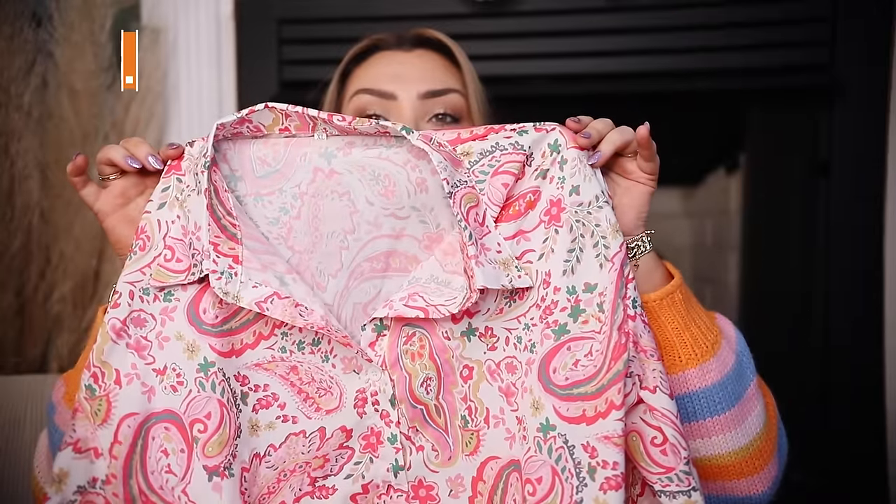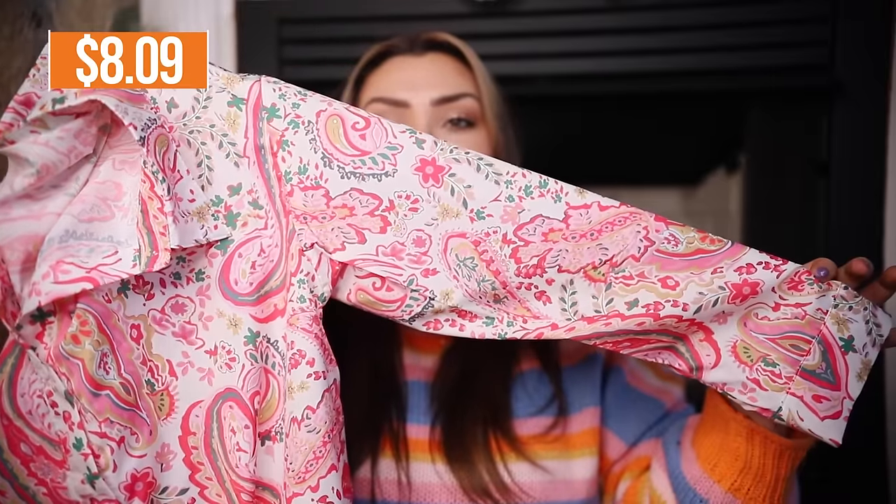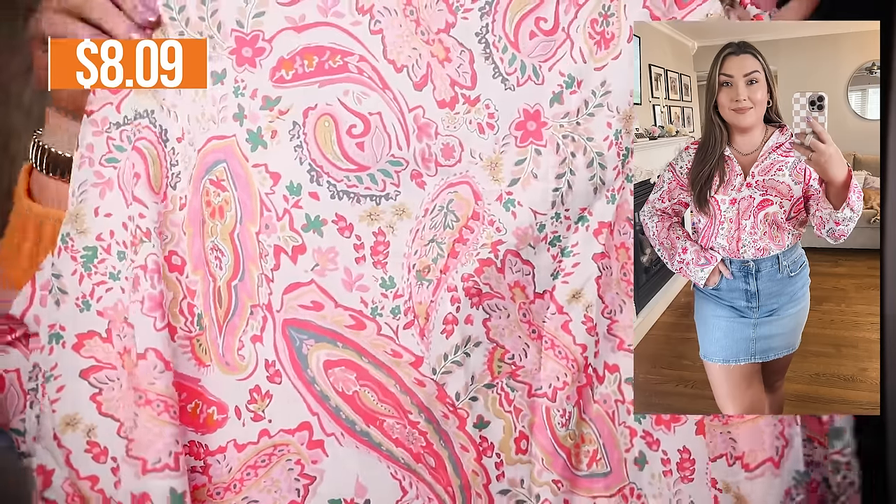Then we have this little paisley button-up shirt which I do really like. I'll have to try this one on and see how I like it. I got this in an extra large — it definitely seems like it'll fit. I think this would even be good to wear to work tucked into a nice pair of cream colored trousers and some nice loafers. I just really liked the print on it for spring — so fun and vibrant.